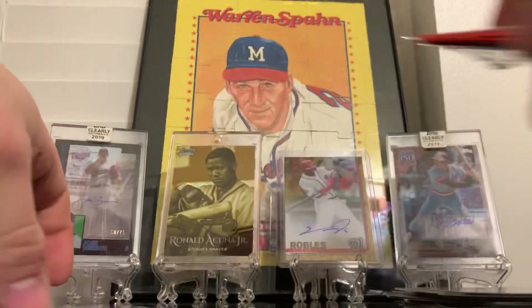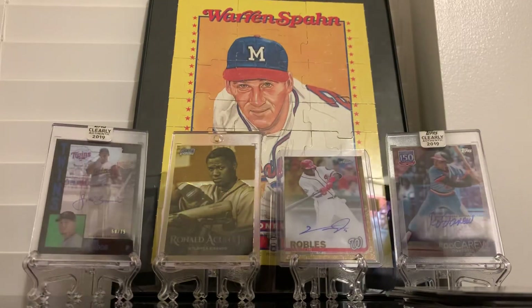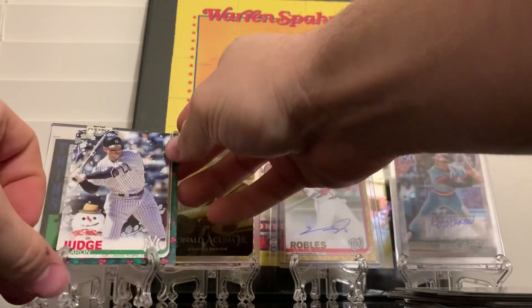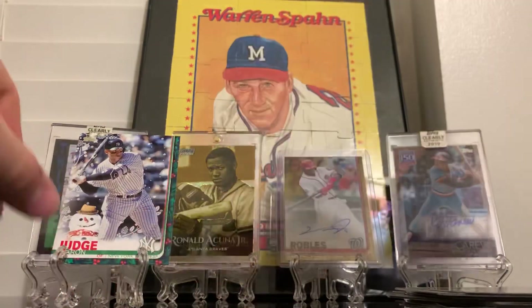Alright, I bought these card stands on Amazon and I might buy some more - don't really like them.